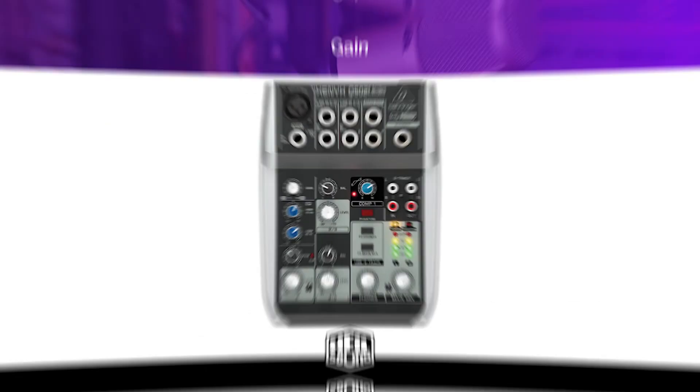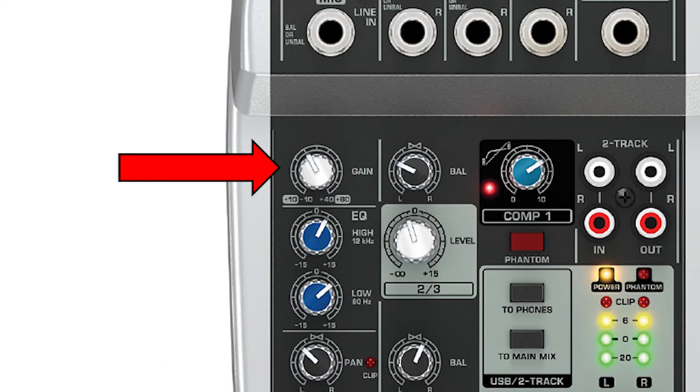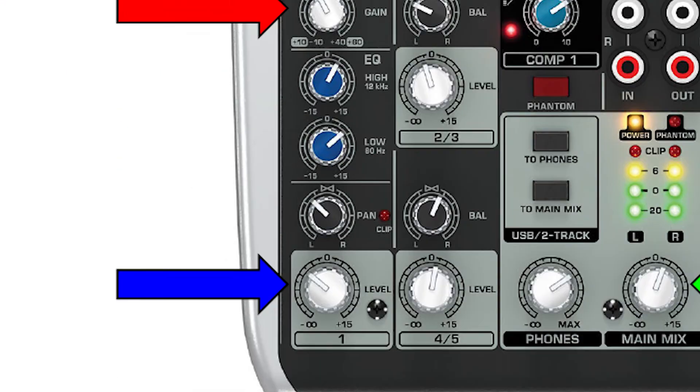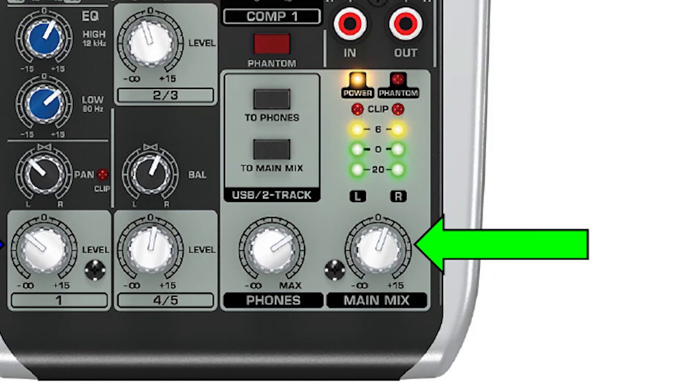And that leads us to gain. Gain is a common issue that comes up with podcasters. Most interfaces, mixers, and some USB mics have a gain control. Most podcasters turn up the gain when what they really want is volume — I can't stress this enough: gain is not volume. As you can see on this mixer, gain (the red arrow) is different from the channel volume (the blue arrow), which is also different from the master volume (the green arrow).